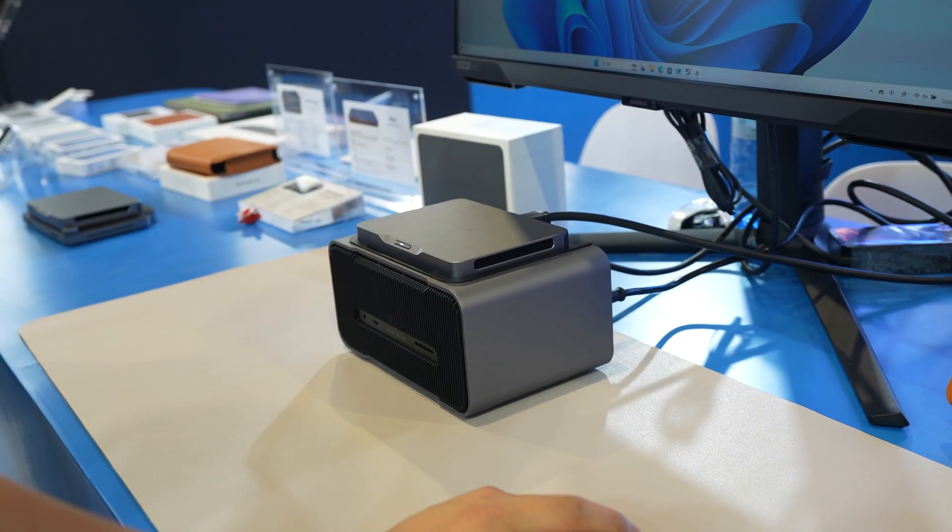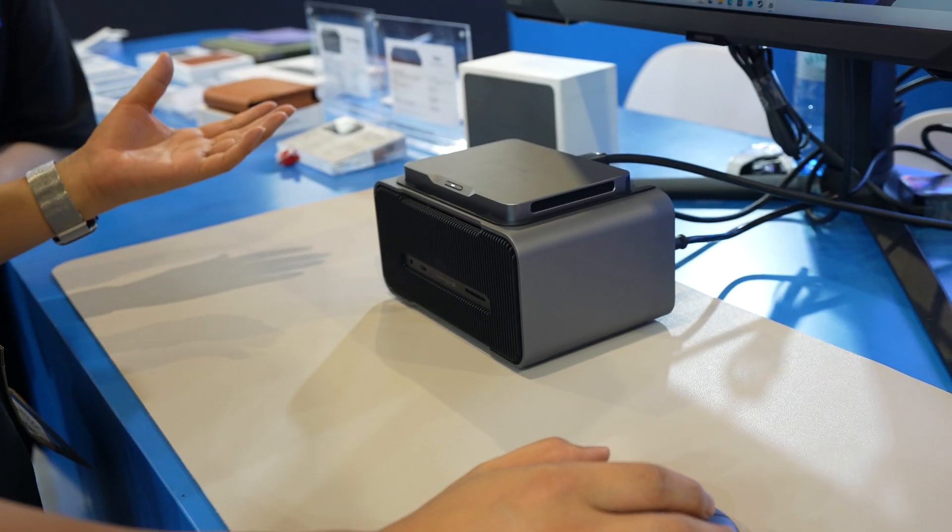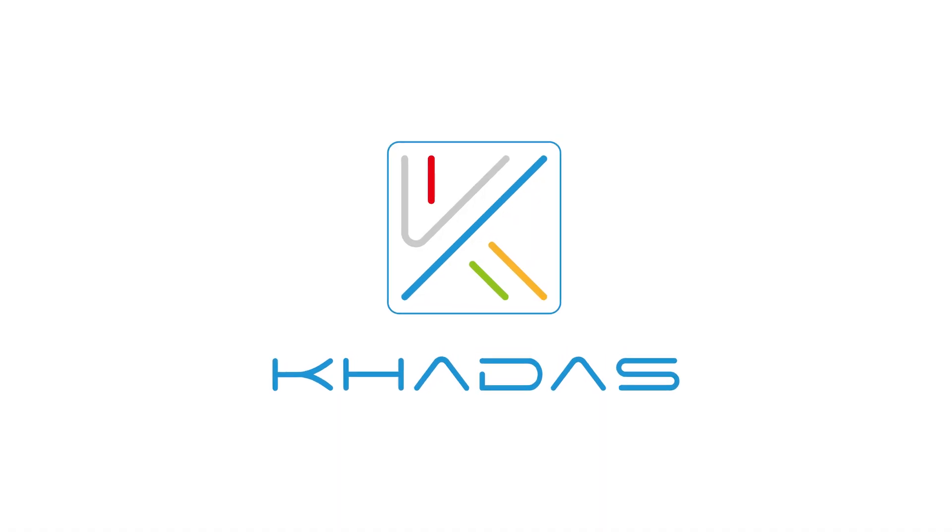Cadast are creating some magnificent devices, built to a very high standard, compact, and the Mind family is looking very, very exciting.